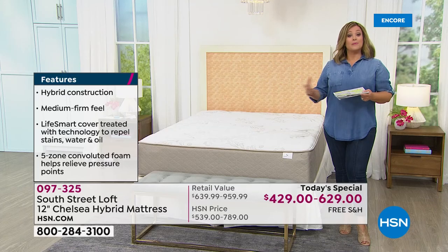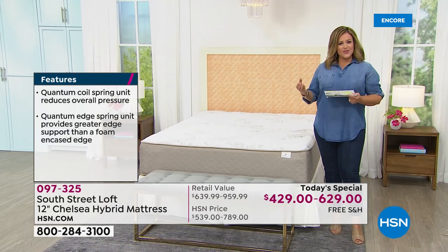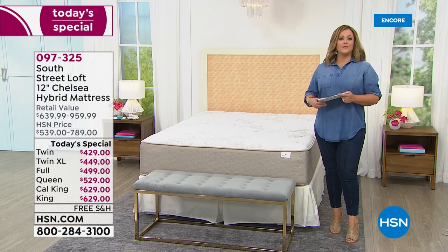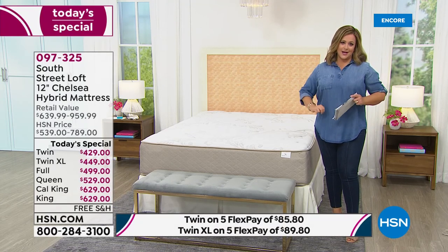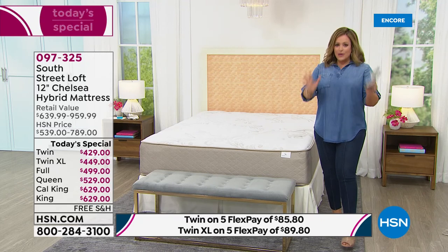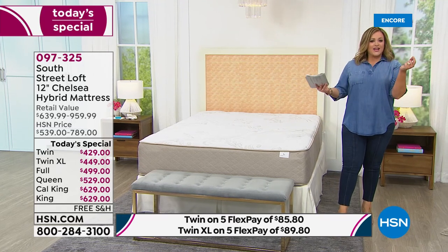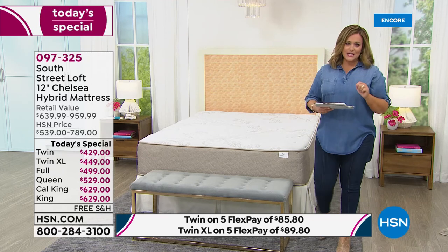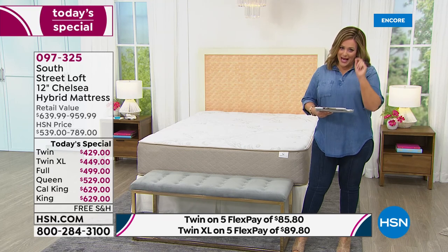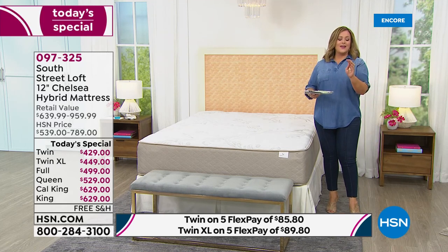This sleeps cooler than all-foam mattresses. It comes to your door in a box, compressed — three to five hours it blooms. And if you don't love it, HSN offers a 30-day satisfaction guarantee. Give us a call and we make it right. The most important thing: you do not have to put this mattress back in the box.